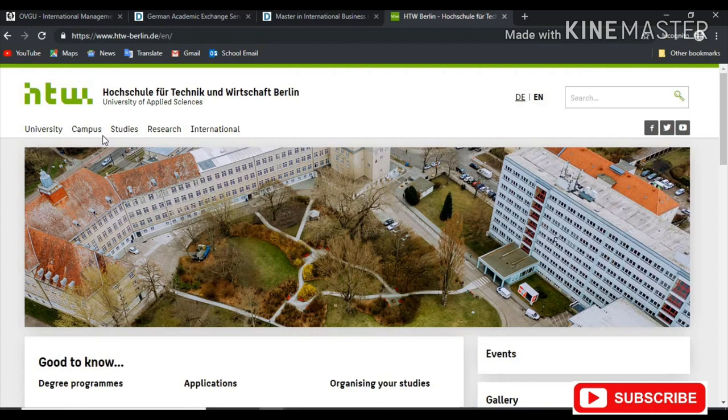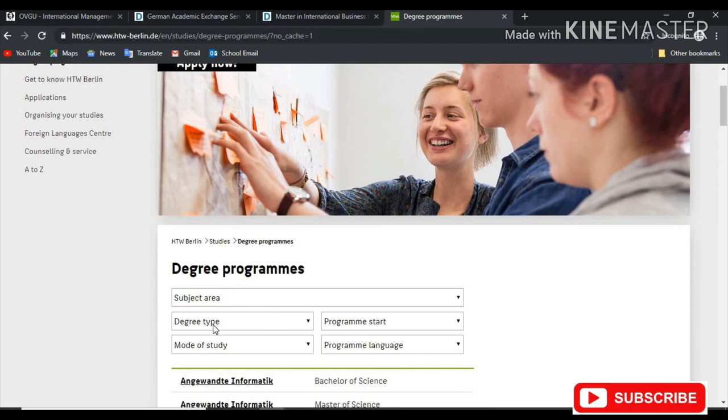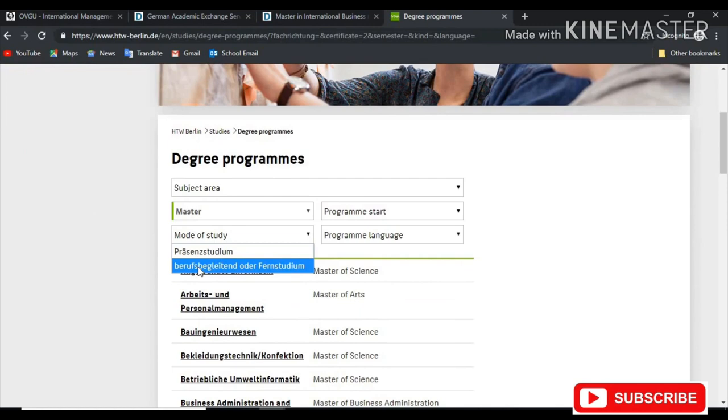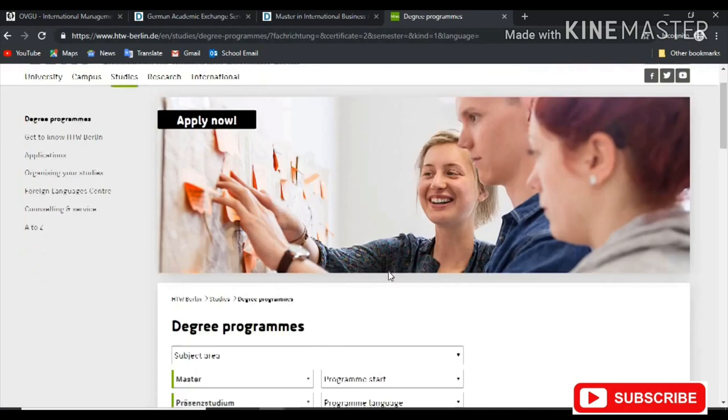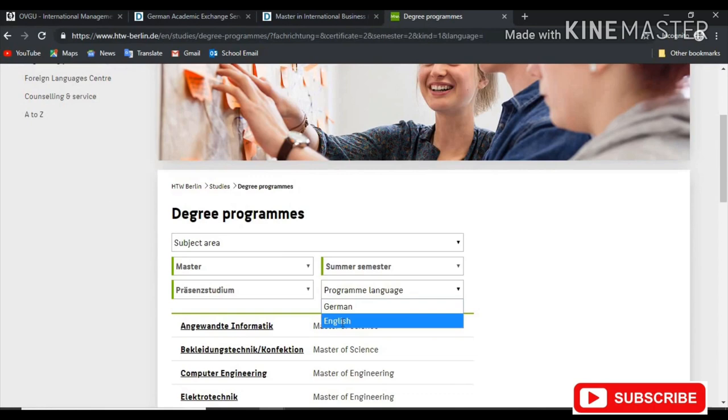If the English option is not there, I recommend that you use a Chrome browser where you can translate the page to English. I'm going to go ahead and change the language here to English. I click on Studies, Degree Programs, and here I can filter my search again — bachelor's or master's. I choose master's. Mode of Study, meaning on campus and off campus — I'm going to choose on campus.